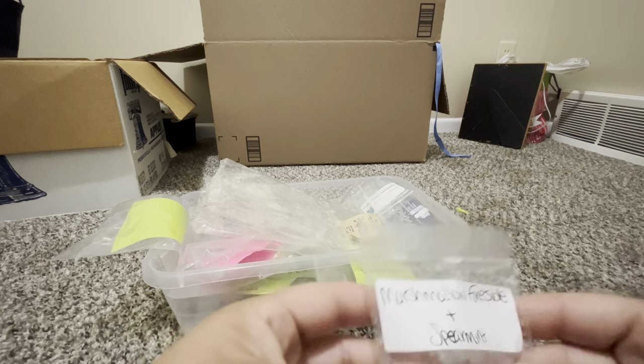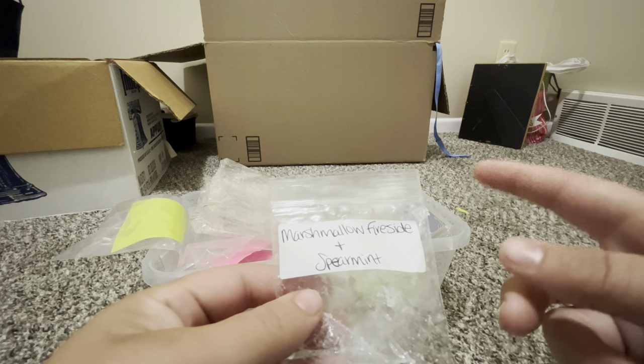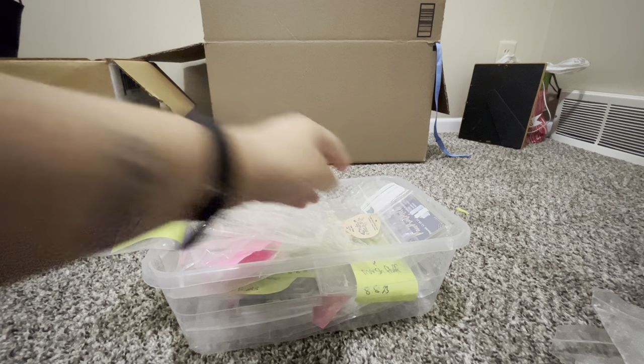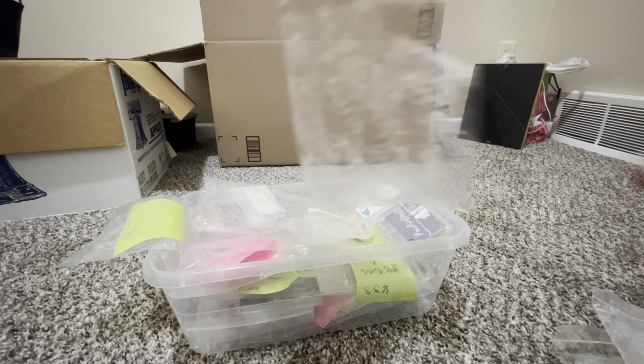Marshmallow Fireside and Spearmint — another sample from Lavender and Speckles. It wasn't bad; I smelled more of the marshmallow fireside. I think I would really like to try that one in a regular full size because I really liked what I got.